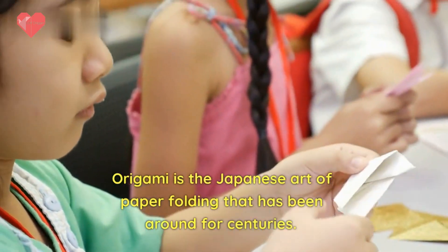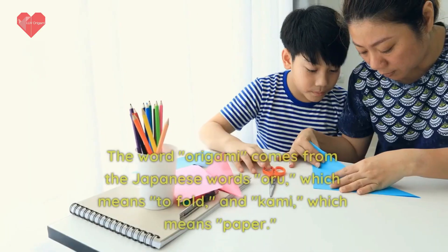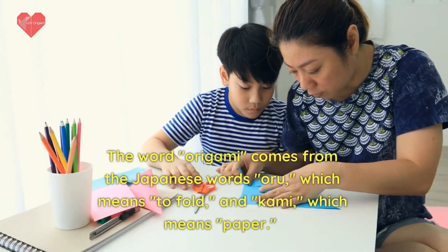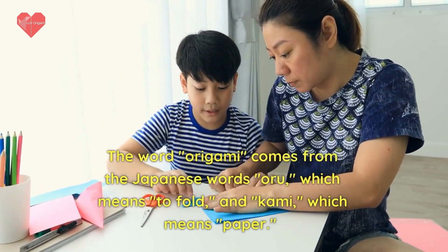Origami is the Japanese art of paper folding that has been around for centuries. The word origami comes from the Japanese words oru, which means to fold, and kami, which means paper.